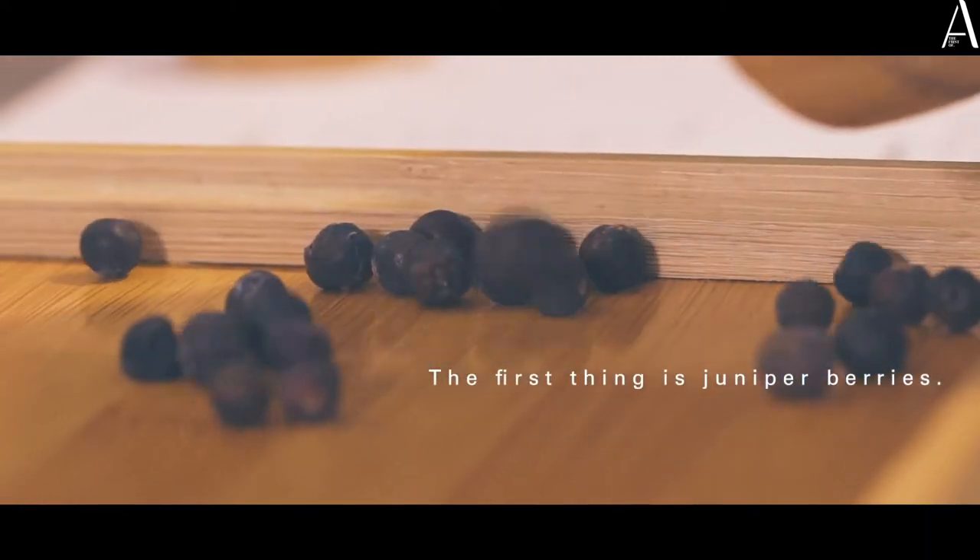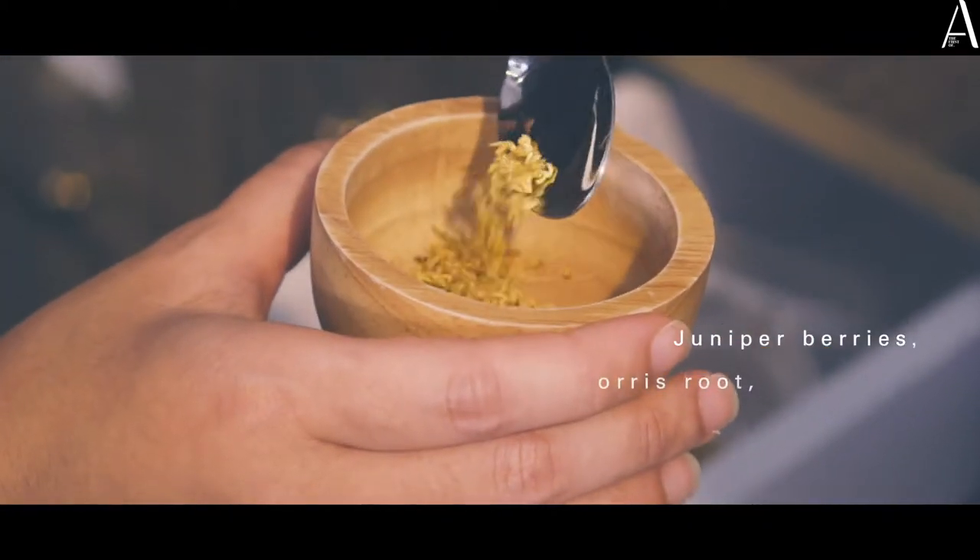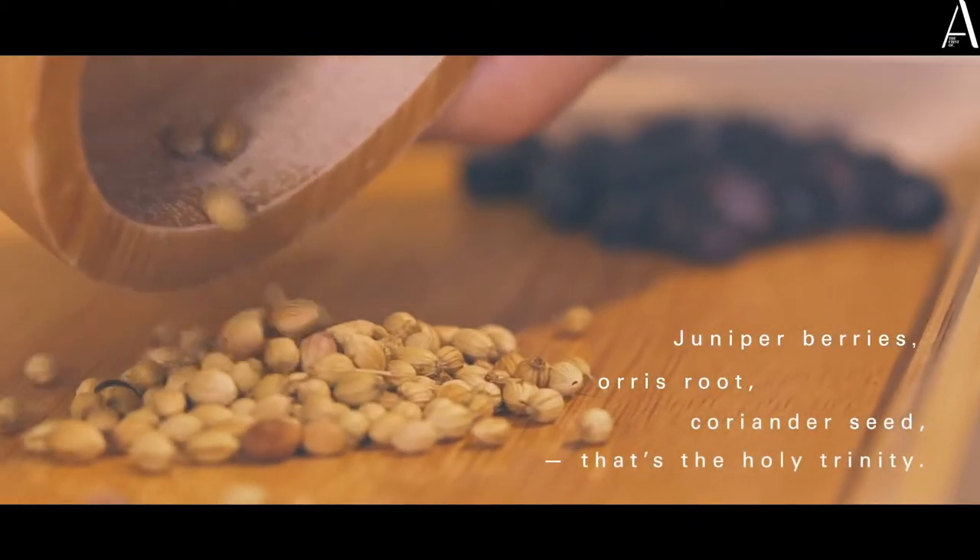The first thing is juniper berries — that is what makes gin, gin. Juniper berries, orange root, coriander seed — that's the holy trinity.